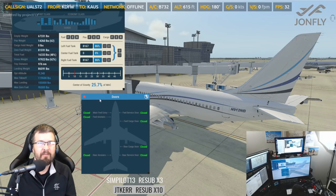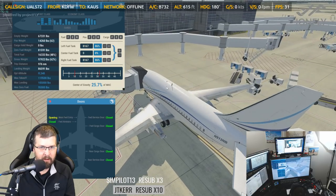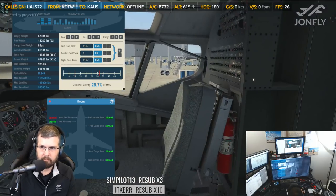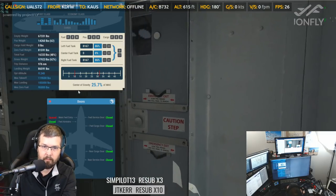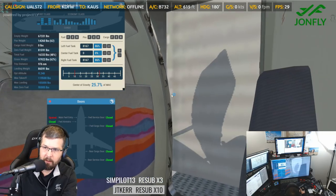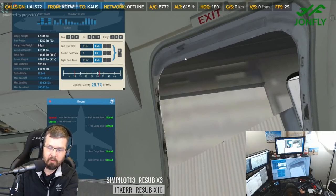Thank you for the subscribe. I look much better with your beard — yeah, the beard stays on for a little while, I don't know how long. I think until the end of March, but it could be the end of February. So I'm going to open up the main forward entry. Once that opens up — now obviously the jetway is blocking that animation, but we could go on the inside.